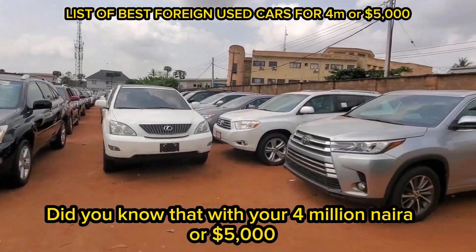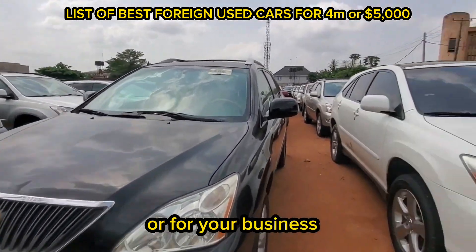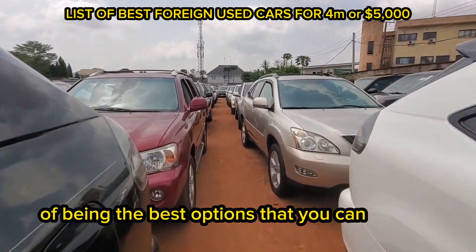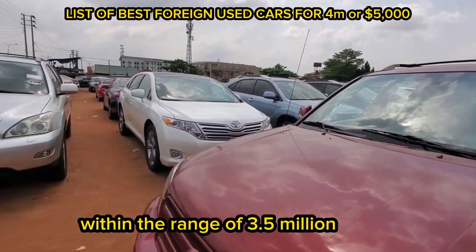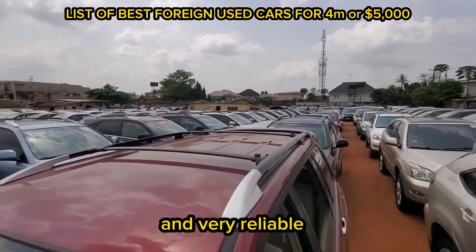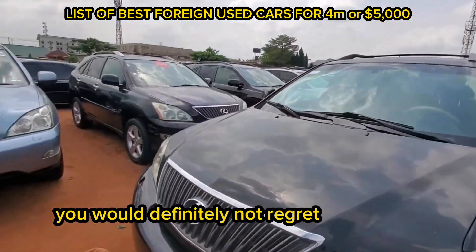Did you know that with your 4 million naira or 5,000 dollars you can get a very good foreign used car for your personal use or for your business? All the cars in this list have a track record of being the best options that you can get in Nigeria within the range of 3.5 million naira to 4 million naira, because they are well known to be durable and very reliable. So I can assure you that if you get any of these cars, you will definitely not regret spending your money.